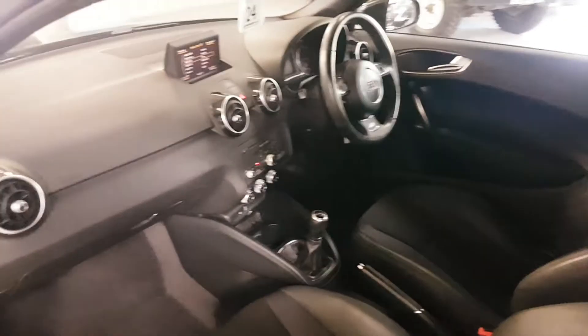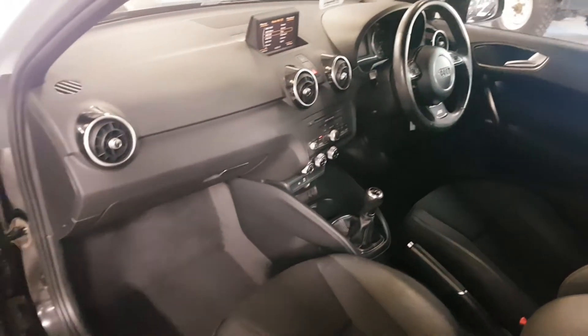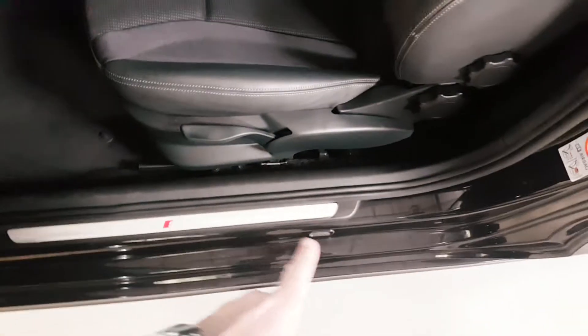Moving around, you can see there are no chips, scratches, marks or anything like that. Carpet all good, door cards all good. What's quite nice, the S line has this extra strip in the door shut as well with S line on that too.